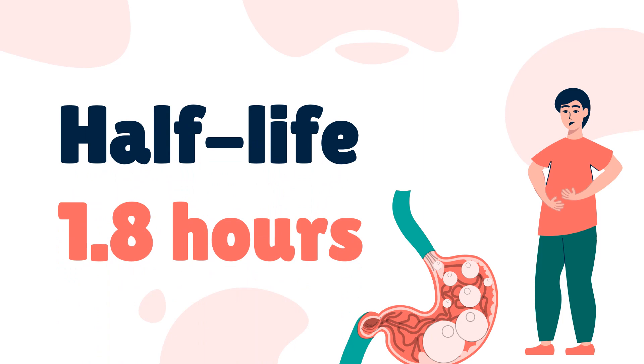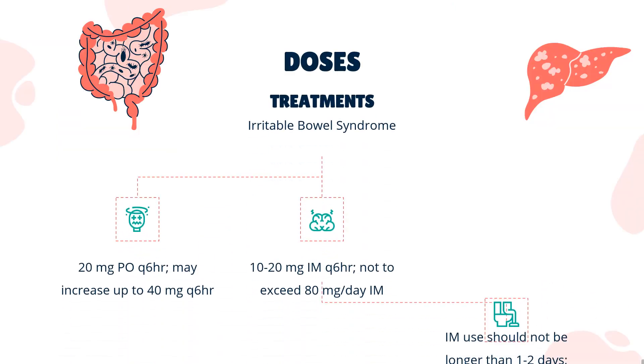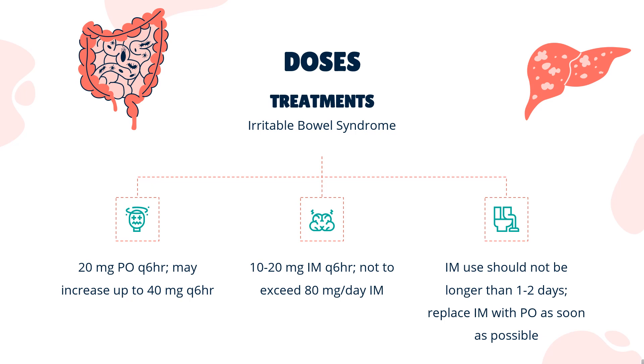Half-Life: The mean plasma elimination half-life is approximately 1.8 hours. Dose for Irritable Bowel Syndrome: 20 mg PO Q6HR, may increase up to 40 mg Q6HR. If efficacy is not achieved in two weeks, or adverse effects require a dose less than 80 mg per day, therapy should be discontinued. Safety data are not available for doses greater than 80 mg per day for periods beyond 2 weeks. IM dosing: 10–20 mg IM Q6HR, not to exceed 80 mg per day. IM use should not be longer than 1–2 days; replace IM with oral dosing as soon as possible.